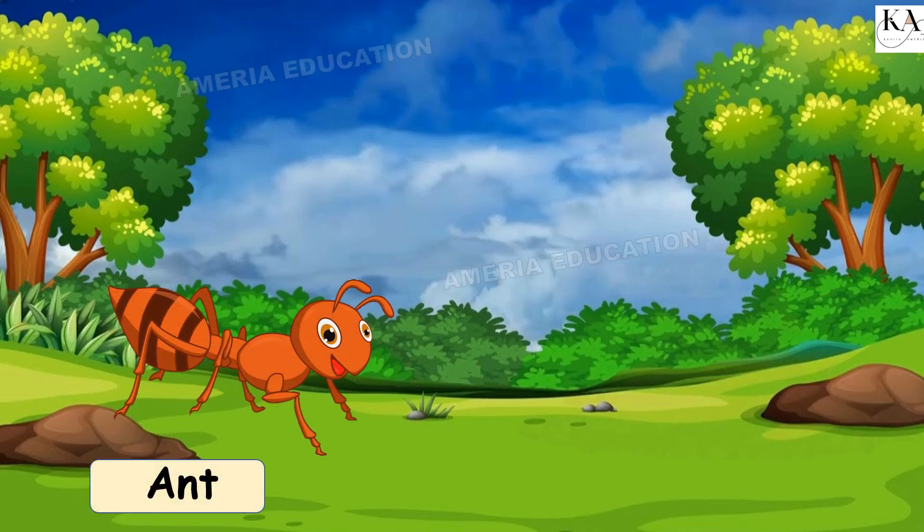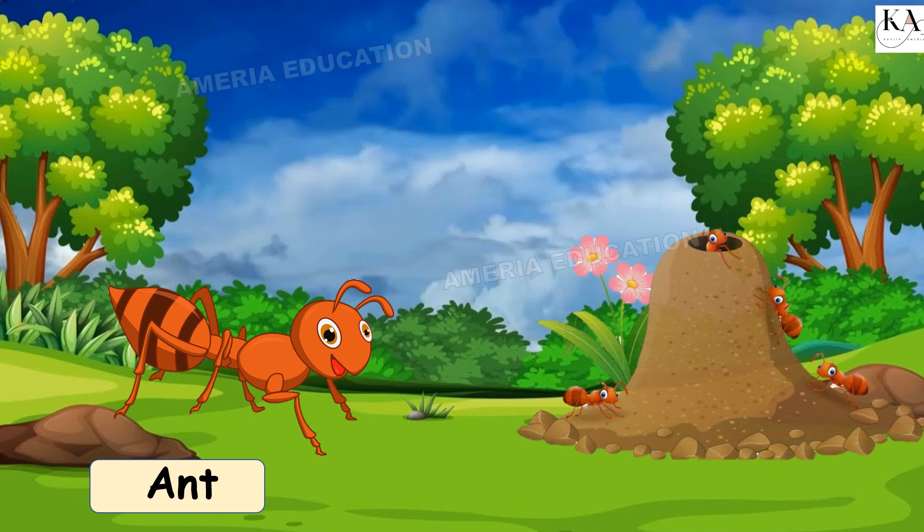Ant. Anthill. An ant lives in an anthill.